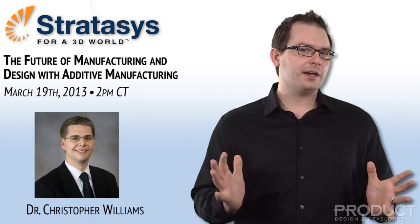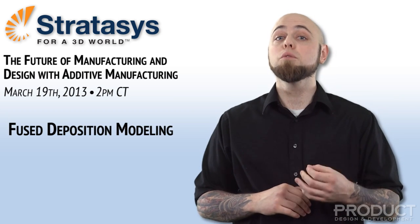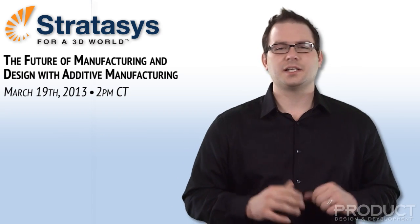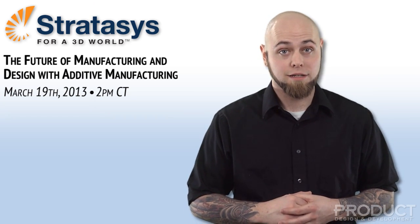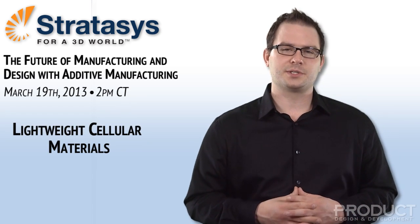Dr. Williams will discuss how additive manufacturing is now used at Virginia Tech. The presentation will include use cases and novel applications for both fused deposition modeling, FDM, and multi-material polygent 3D printing. These technologies allow Dr. Williams and his team to blend multiple materials and selectively manipulate product material properties for innovative design applications including anatomic replication, biomimicry, and lightweight cellular materials.